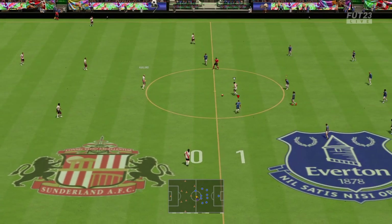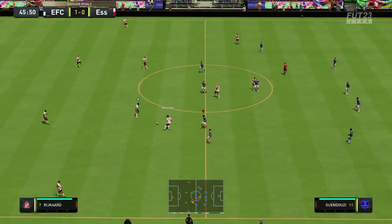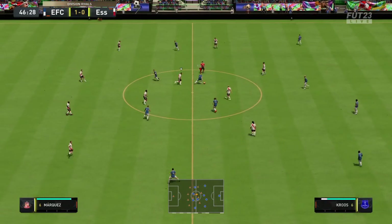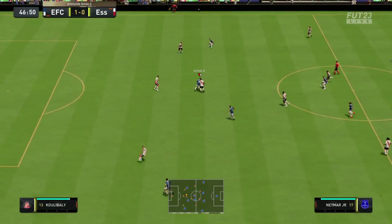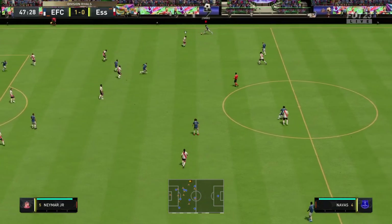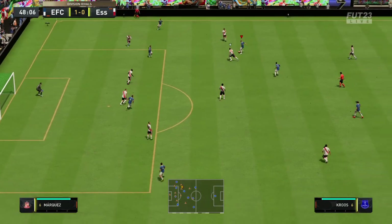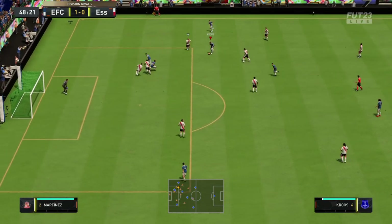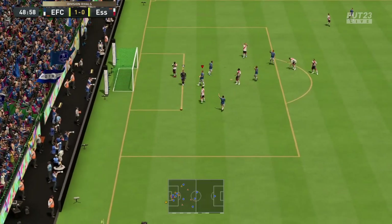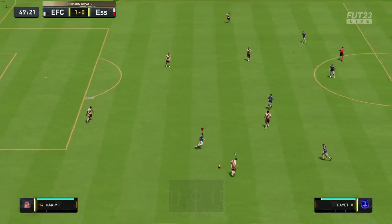Away they go again. Second half is underway here. Neymar makes his way forward with purpose, options around him — this looks promising. And missing the chance to give them a bit of breathing space. Well, that should have made it more comfortable, shouldn't it? But it's a wasted opportunity.